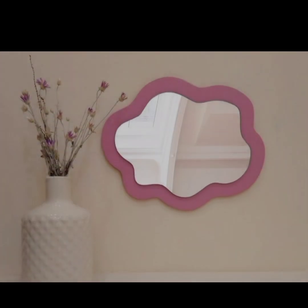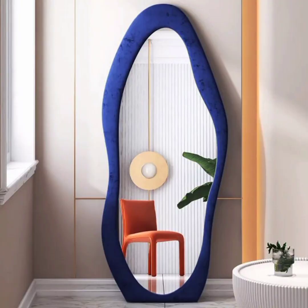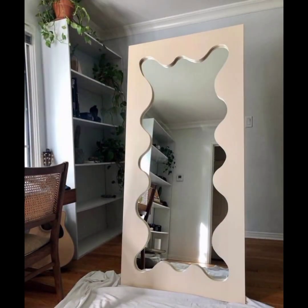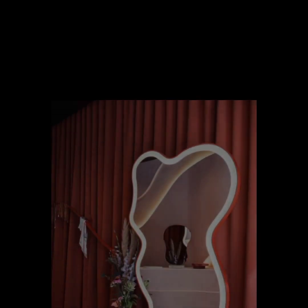Blob mirrors can be wall-mounted or free-standing depending on their size and design. Wall-mounted blob mirrors can be hung individually or arranged in a group to create an artful display. Free-standing blob mirrors can be placed on the floor or on furniture like dressers or console tables, adding a sculptural element to the space.